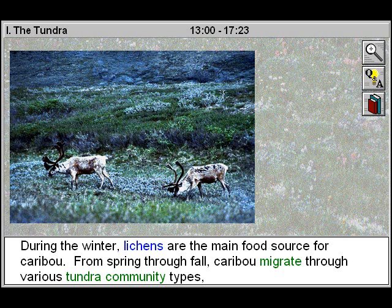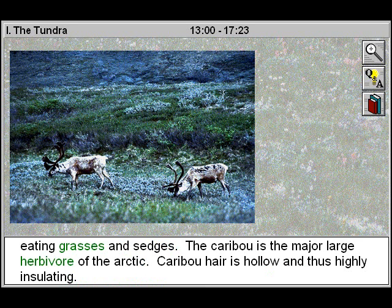During the winter, lichens are the main food source for caribou. From spring through fall, caribou migrate through various tundra community types, eating grasses and sedges. The caribou is the major large herbivore of the Arctic.